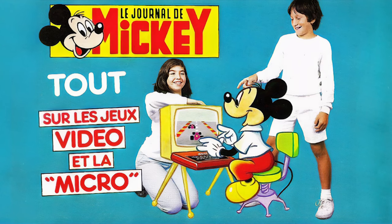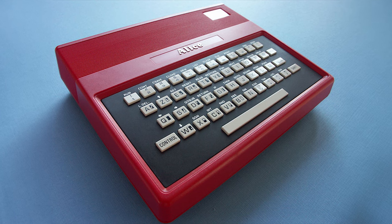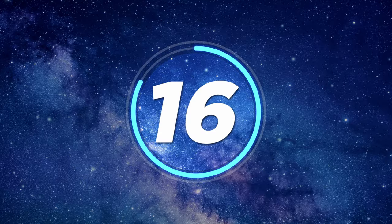Number fifteen: Alice. The Alice computer was made by Matra, a French company. It was powered by a Motorola 6803 microprocessor and had a whopping 4 kilobytes of RAM.